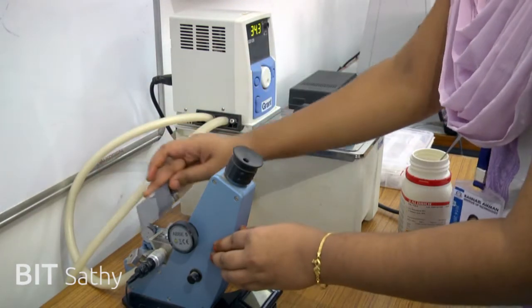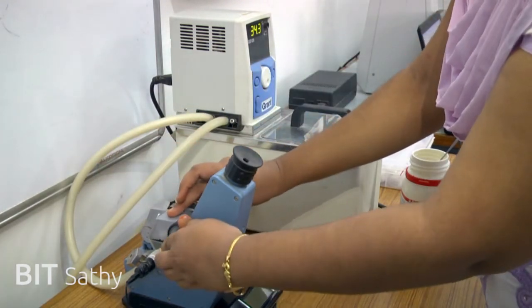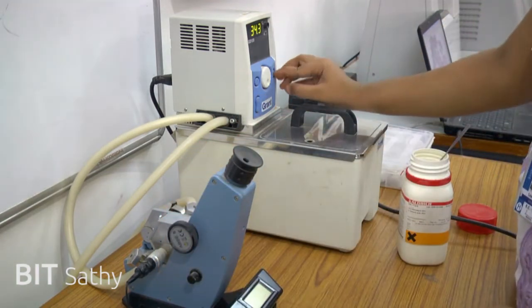Birefringence of the liquid crystal is studied using an ABB refractometer. The sample is placed on the prism and the temperature is varied to observe changes.